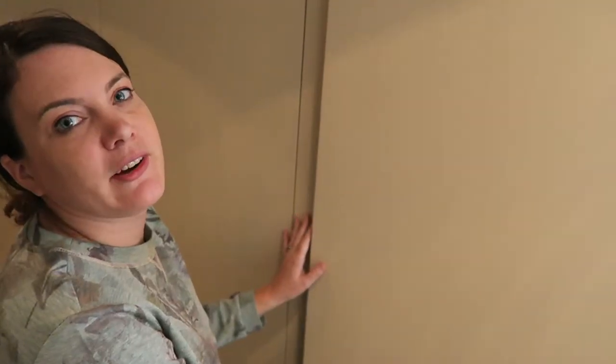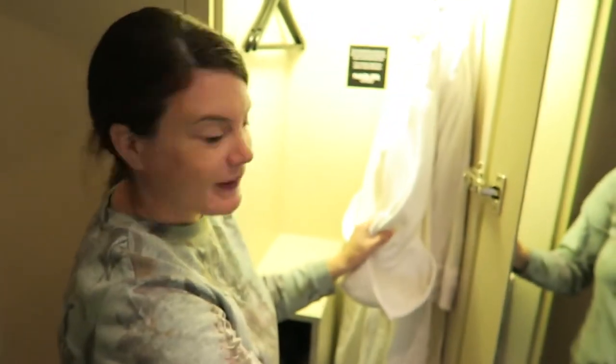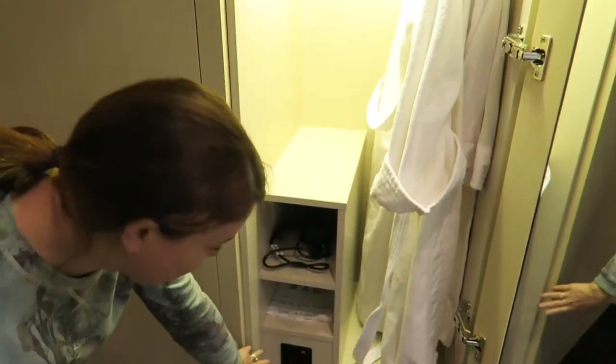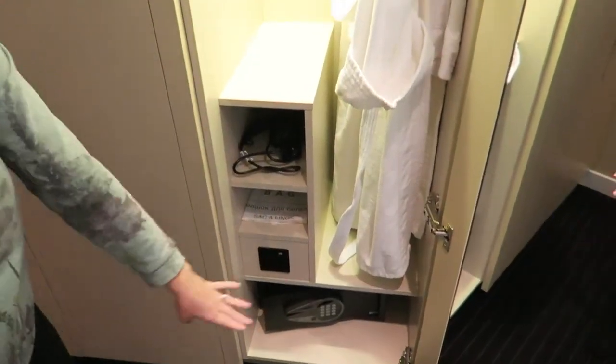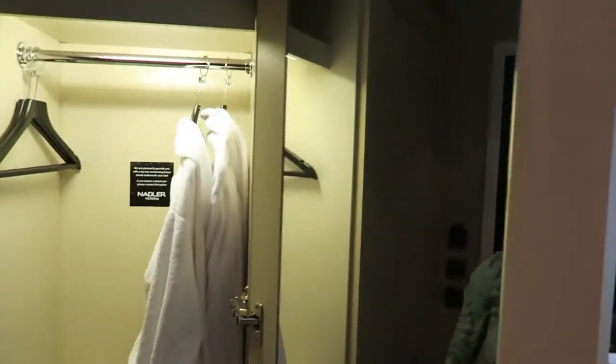Right next to the kitchen there is actually one of two closets. We have our robes, your hairdryer — and there's actually a plug for it down there — your safe, and a full-length mirror.